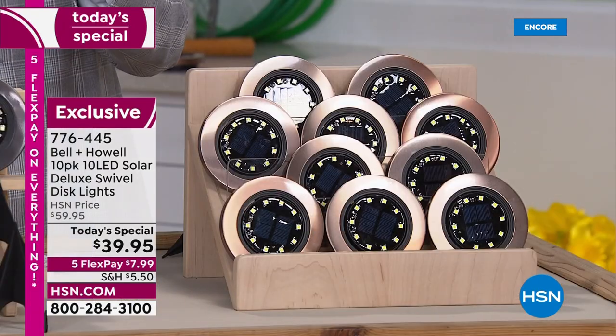What a deal that we have today. You can find Bell & Howell products in so many of the premier retailers in America today, and you can find versions with less LEDs at nearly double the price.